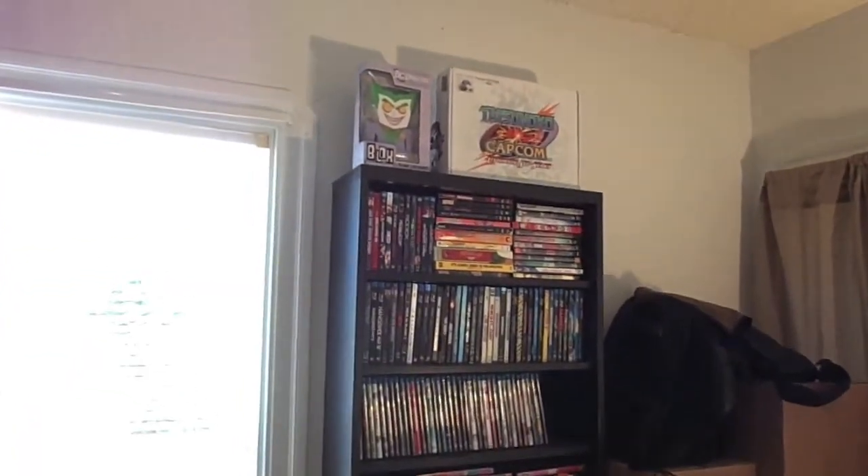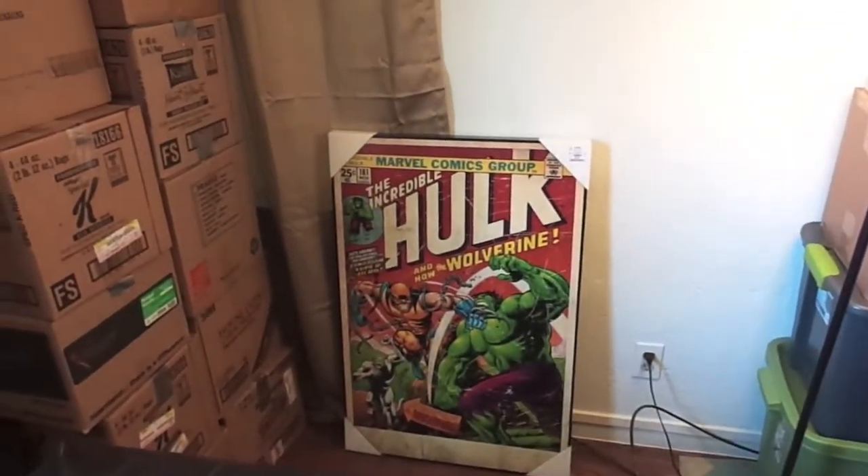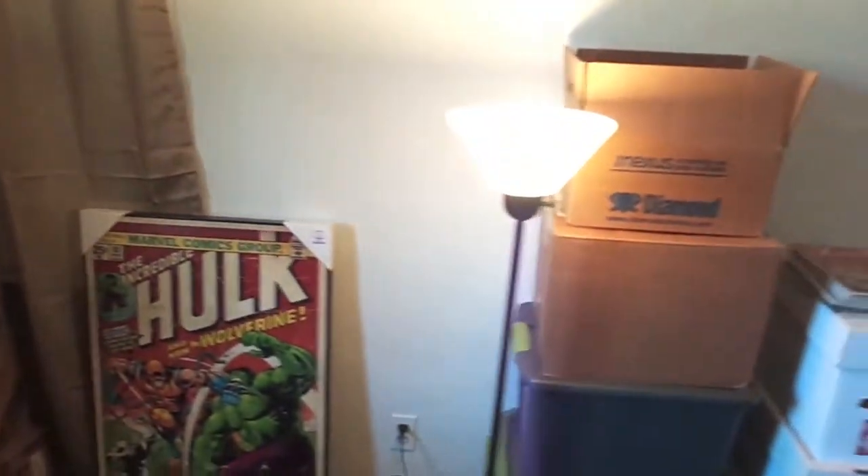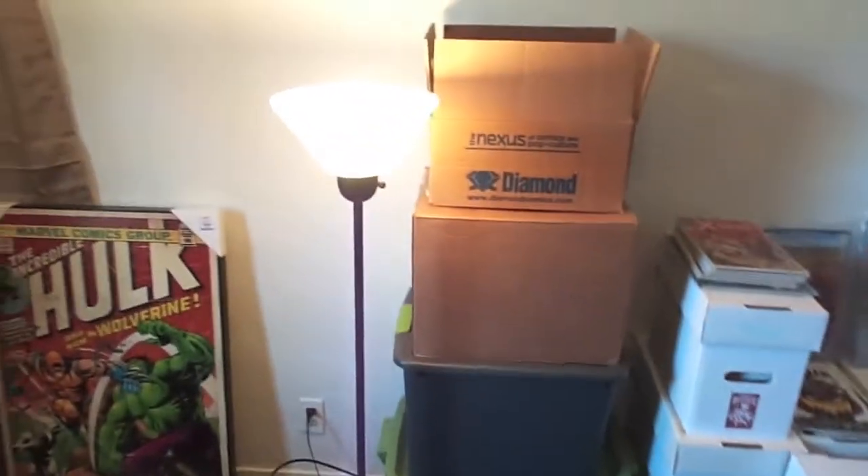Some game sticks and statues up there. Here I have my Hope poster — my Hope 181 poster — I've got to find a place to put that. And some more figures and boxes.